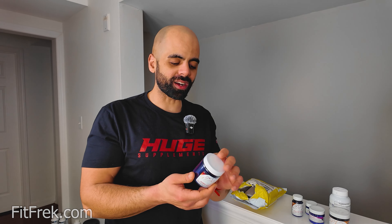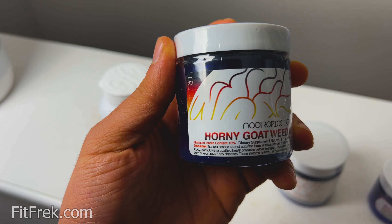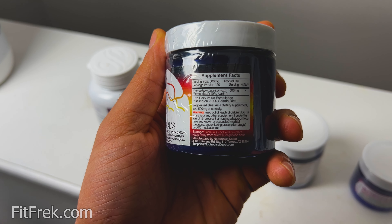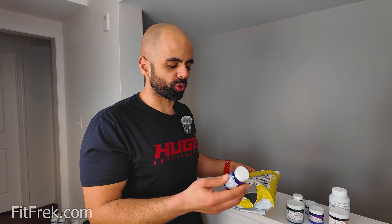Horny goat weed. You all know what this does, but it may not have direct benefits for testosterone. It is really good for blood flow though, which means better pumps. It's also supposed to increase or enhance mental well-being.